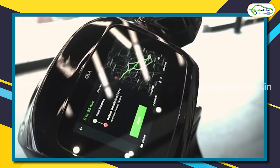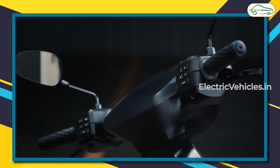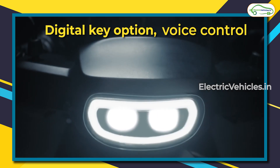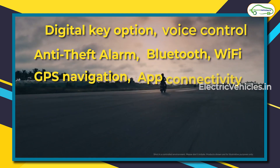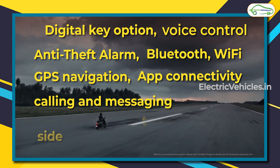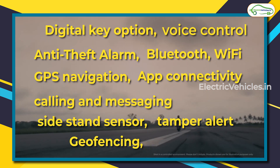That covers the specification comparison — now for a brief look at features. The Ola S1 offers a digital key, voice control, anti-theft alarm, Bluetooth and Wi-Fi, GPS navigation, app connectivity, calling and messaging, plus safety features like side-stand alert, tamper alert, and geofencing alert.